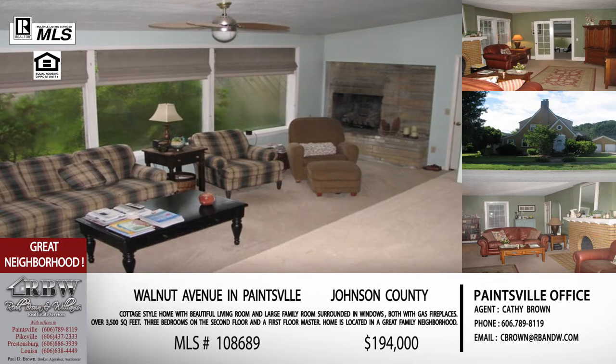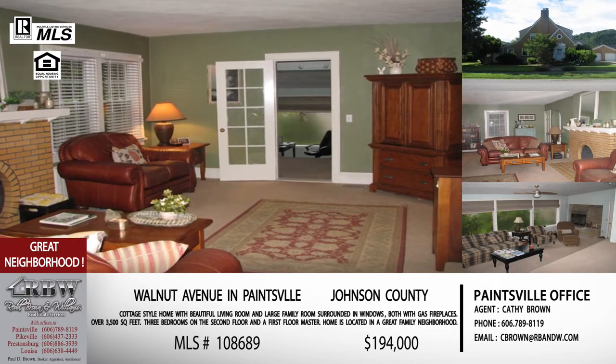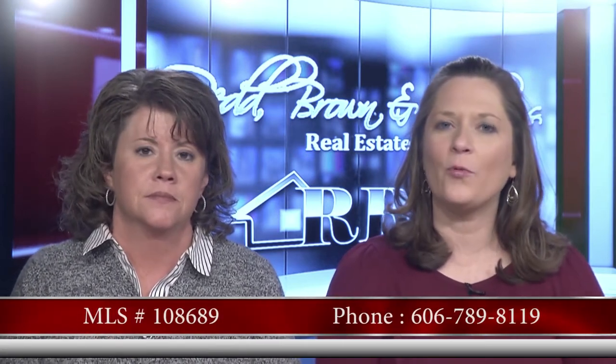Everything we just showed you is still under two hundred thousand dollars — one hundred ninety-four thousand for this home on Walnut Avenue in Paintsville. This is Kathy Brown's listing out of the Paintsville office. Give that office a call at 606-789-8119.